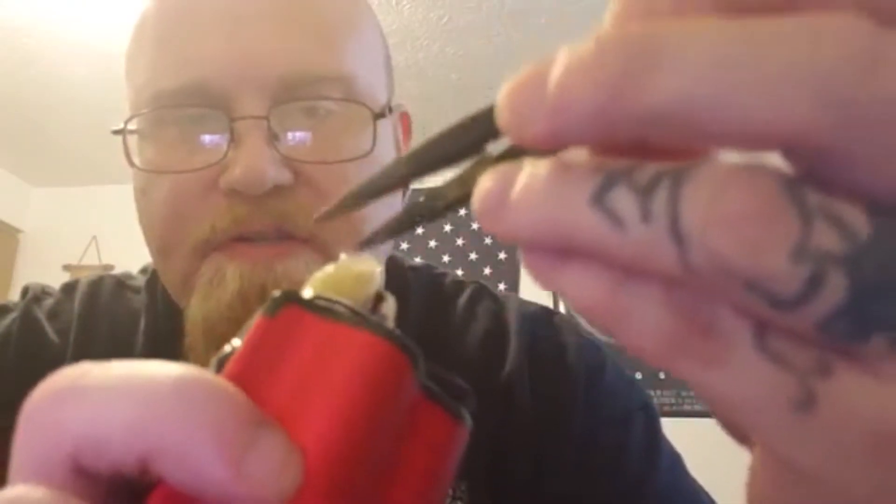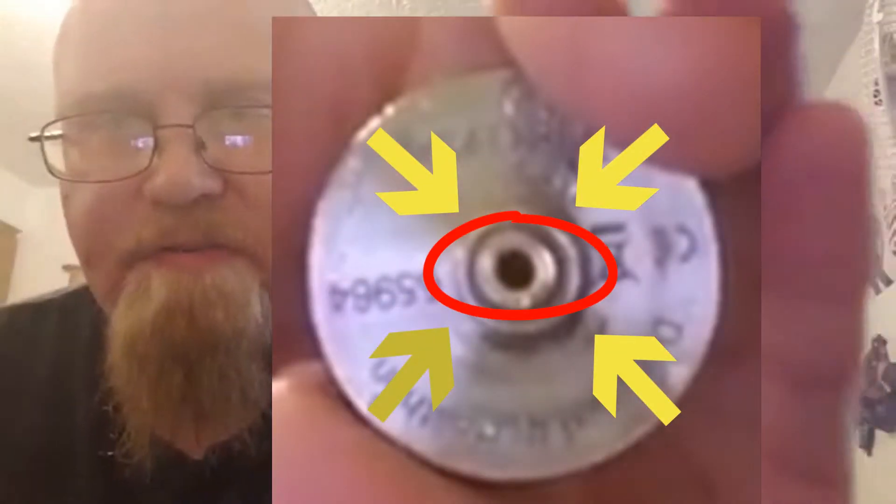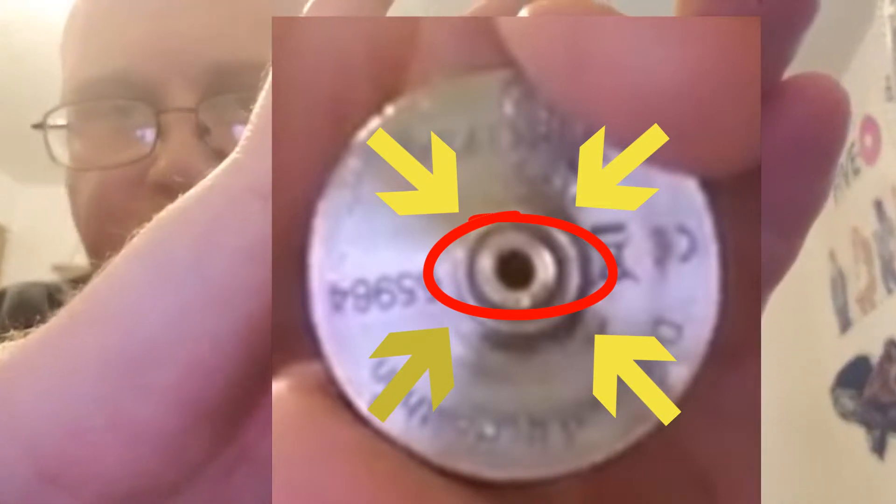The next thing is a squonker setup involving a rebuildable dripping atomizer. This particular RDA — the Dead Rabbit — has a hole built into the bottom of it. It comes like any other RDA with a blank deck — no coils — and you would build and wick it yourself. But in the bottom of this RDA there is a hollow hole that runs through the bottom, which allows you to use what we call a squonking or bottom-feeding mod.